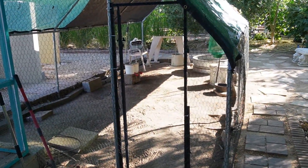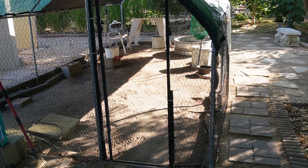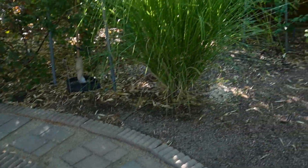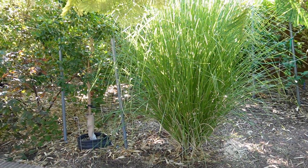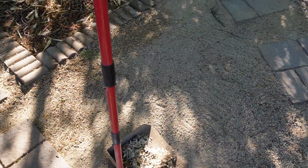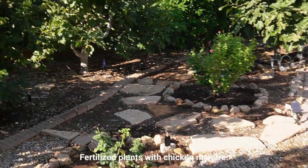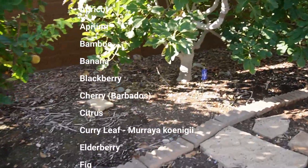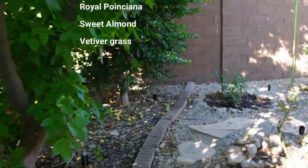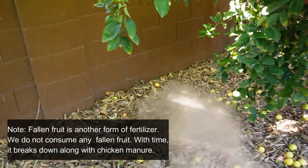I don't want to just leave it in this run because it's not going to any use if it just composts in place in their pen. I want to put this waste to use in the garden so it can go to my plants and trees. You could mix it with browns to compost, but I'm a little lazier. What I do is go to the corner of the yard and just chuck it there — like near my lime tree.